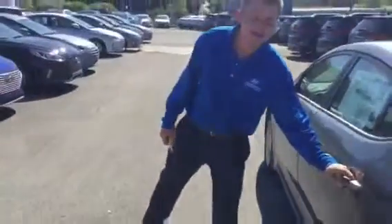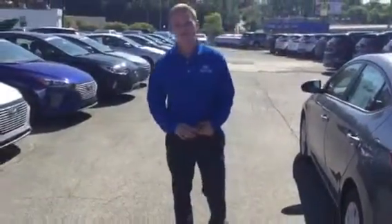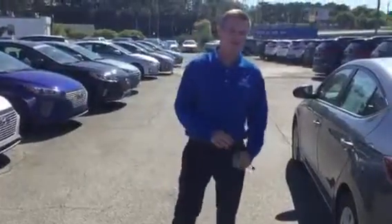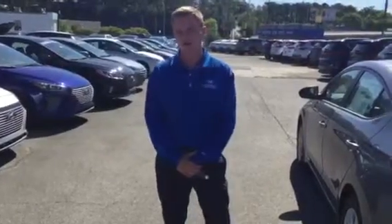The best part about it is all new Hyundais come with a 5-year, 60,000 mile new car warranty, as well as a 10-year, 100,000 mile powertrain limited warranty. Here at Tamron, we double that to 20 years, 200,000 miles limited powertrain warranty.